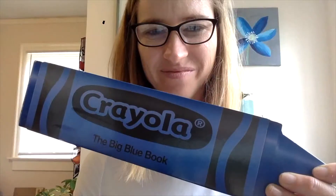Alright, get ready. Our second color is blue. Let's listen to the song about things that might be blue.